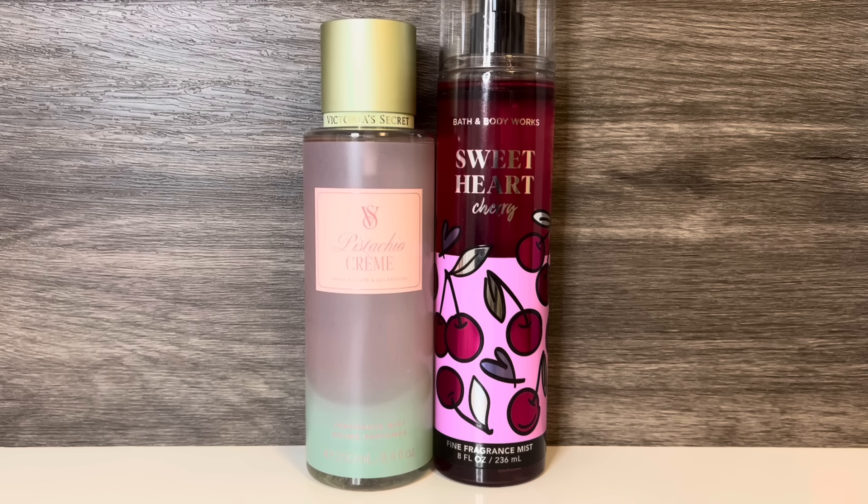These share the pistachio and vanilla, but Sweetheart Cherry obviously has the prominent cherry, so it's very fruity, while Pistachio Crème is more nutty and has a creamy versus candy-like sweetness. So I don't think that these are too similar.